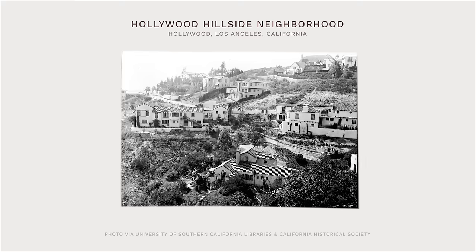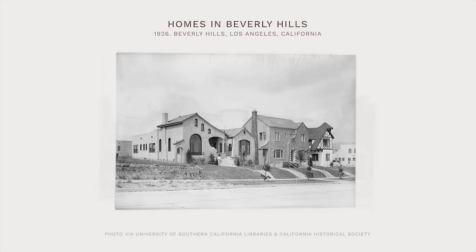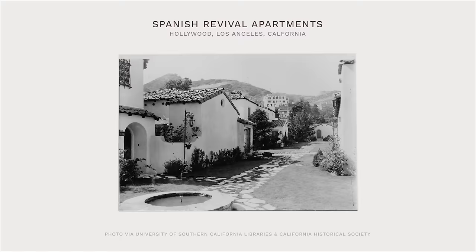After World War I, revival styles in domestic architecture became incredibly popular. Today, you can find older neighborhoods filled with Tudor, Normandy, Colonial, and Cape Cod homes, often side-by-side. But none of the revival styles were as prevalent in California as Spanish Revival.